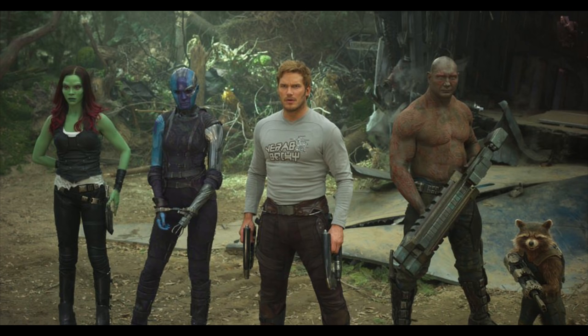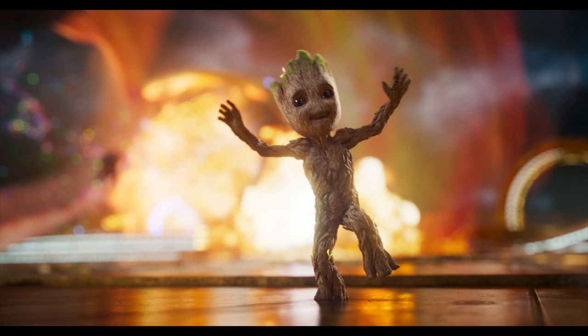Coming in at number eight is the only MCU Marvel Studios Disney movie on my list — and I chose it mostly because it's just a blast to watch on 4K. It's Guardians of the Galaxy Volume 2. The movie looks incredible; it's a much more colorful and fun movie than the first Guardians, even though it's not as good. It has a ton of great moments where the HDR really shines, plus one of the better audio tracks from any of these Disney releases.